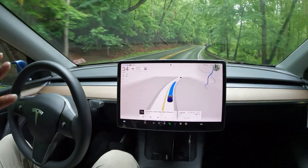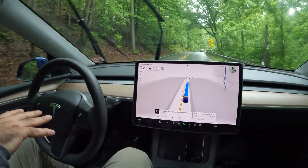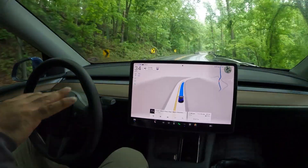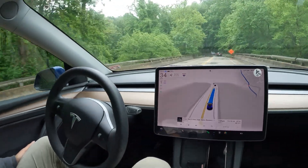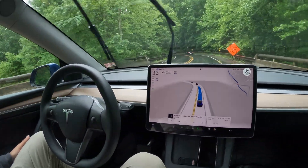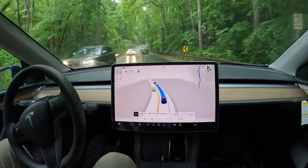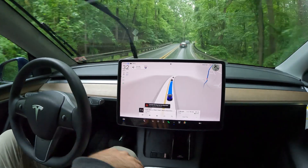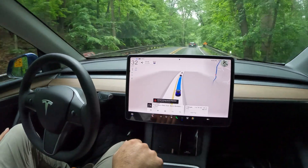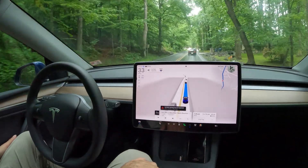Really nice job with these curvy turns — FSD definitely doing its thing, mapping out the road and being able to take sharp turns like this. Really nice and smooth, just to most people's liking. FSD drives very standard and smooth — doesn't try to go need-for-speed or mad max or anything crazy like that.